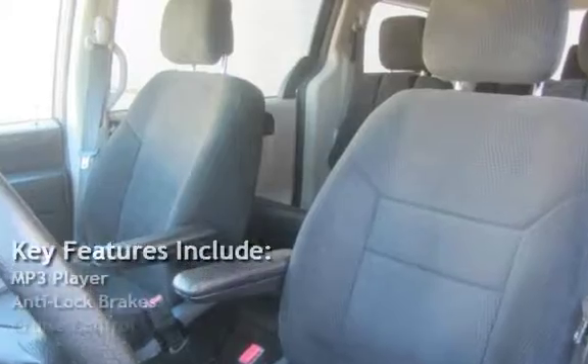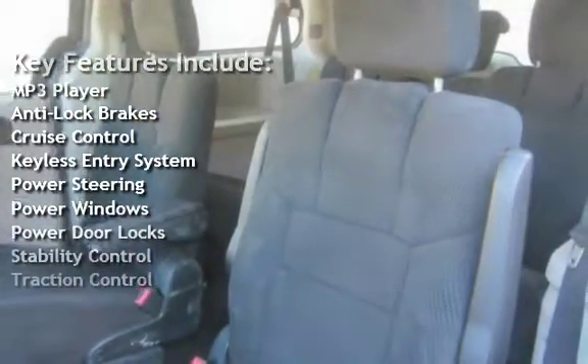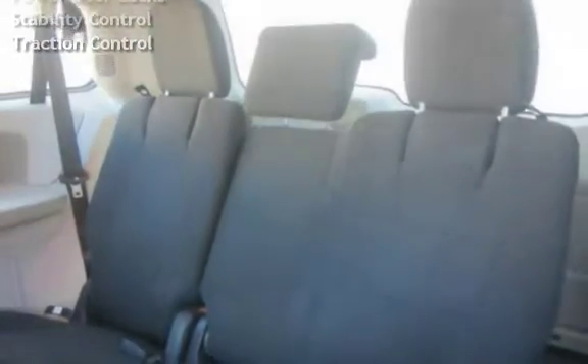Key features include: MP3 player, anti-lock brakes, cruise control, keyless entry, power steering, power windows, power door locks, stability control, and traction control.